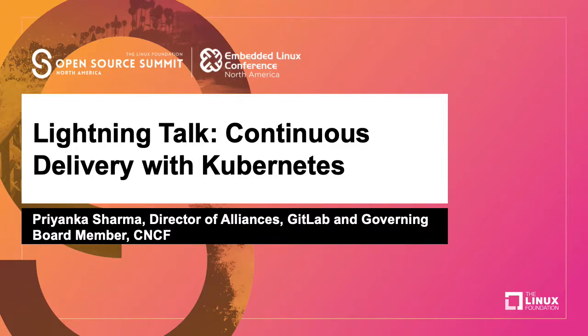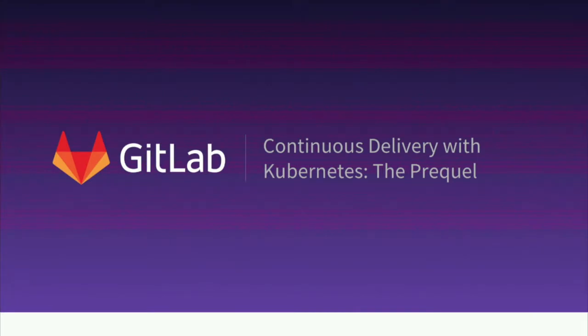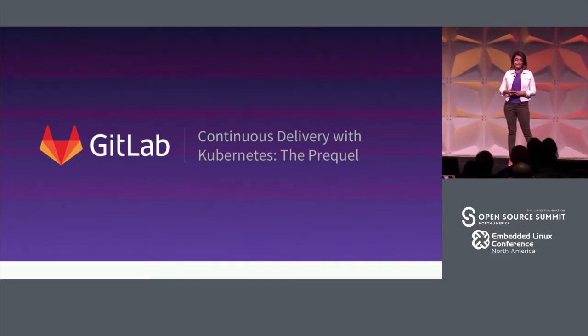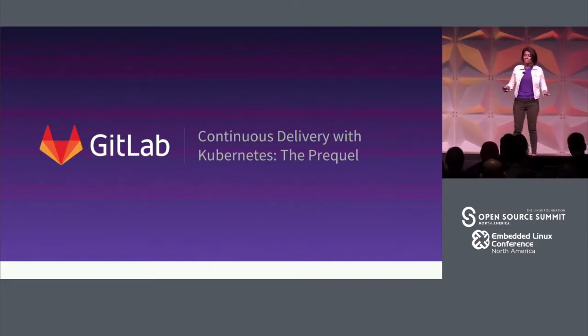Hello everybody. How's it going? It's like what, 10 AM? Is that like early morning for some of you? It's early morning for me. Let's get started since I have only five minutes. I actually thought I had 10, so whoops, we'll do what we can.